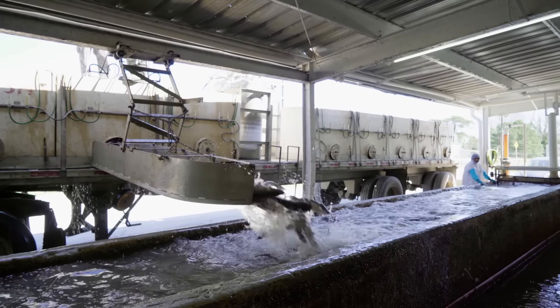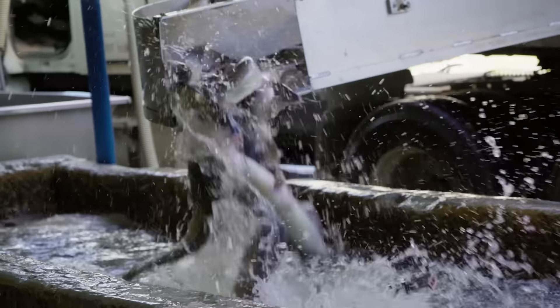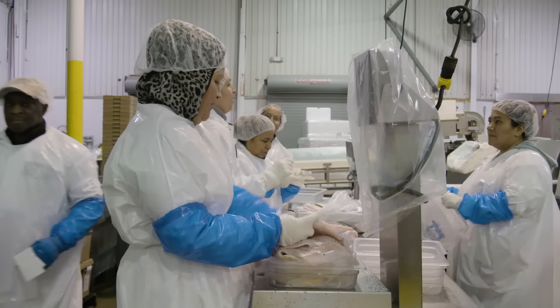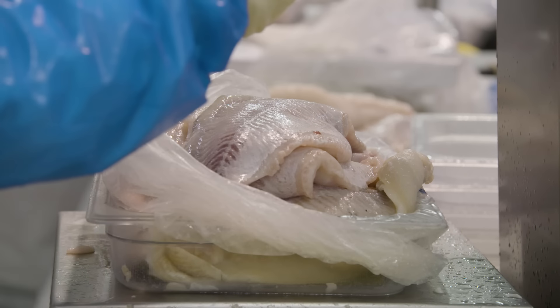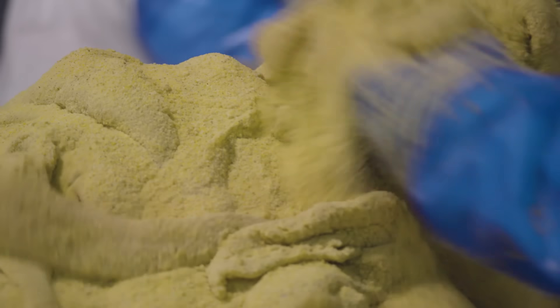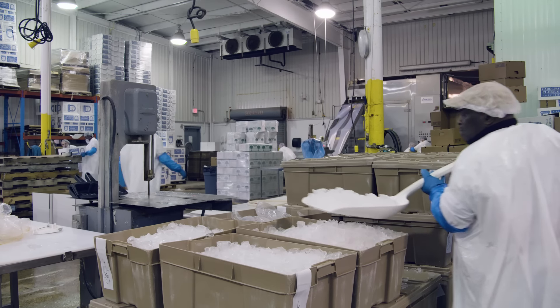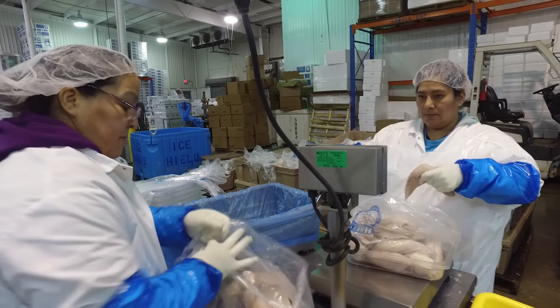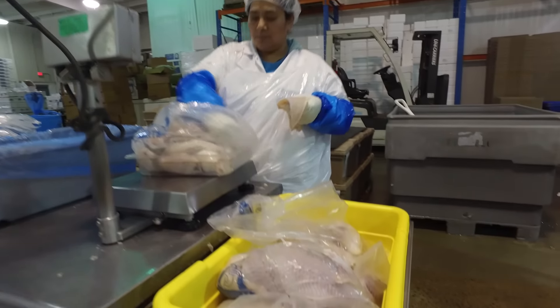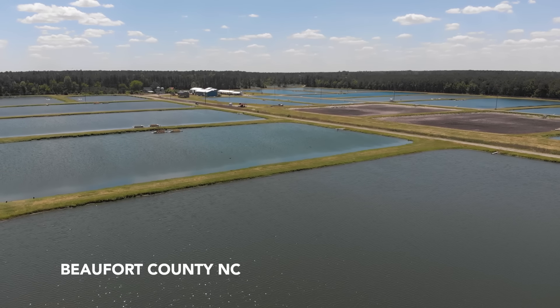The fish are hauled to the processing plant and dumped into holding tanks. They're turned into mainly fish fillets, plus a portion called a nugget. Carolina Classics sells primarily in the mid-Atlantic, northeast, Chicagoland area, and eastern Canada — millions of pounds of catfish a year to grocery stores and restaurants. Catfish is a mild, high-protein, relatively low-fat fish with broad appeal. People who don't even like fish oftentimes like catfish.